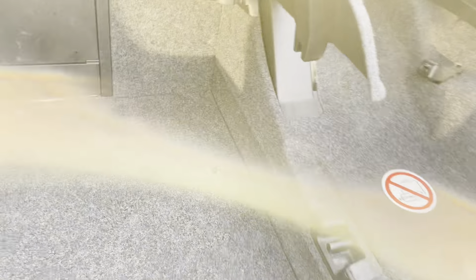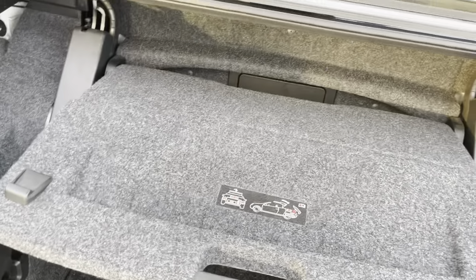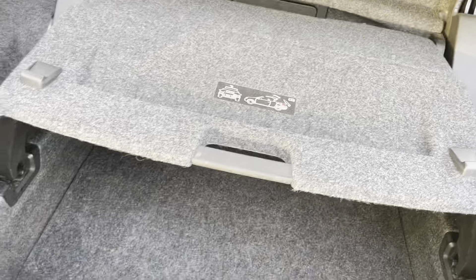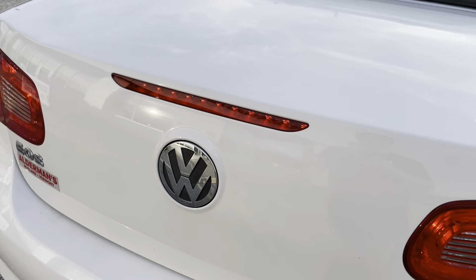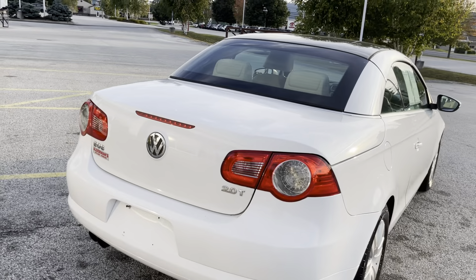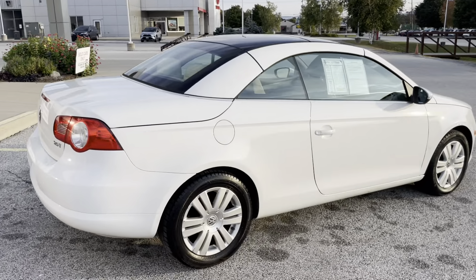This vehicle was checked over, but it is sold as-is. The multi-point inspection shows everything was good, and they did do an oil change on it.